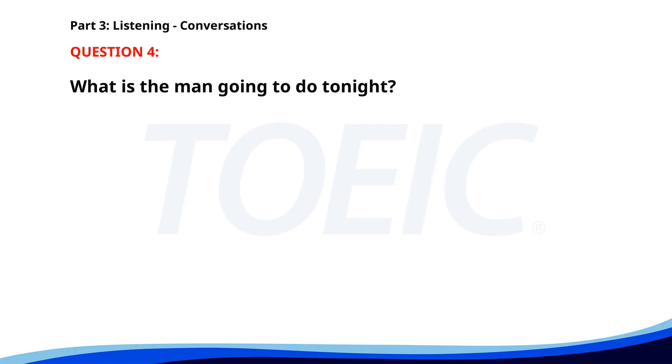Number four. Could you handle the customer presentation tomorrow? Sure, do you have the slides ready? Yes, I'll send them to you right after this meeting. Great, I'll review them tonight. What is the man going to do tonight? A. Prepare a report. B. Review presentation slides. C. Go to a team dinner. The correct answer is B: Review presentation slides.